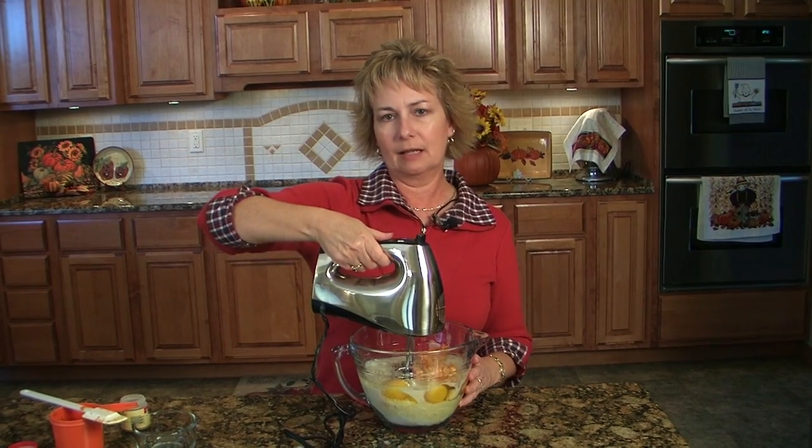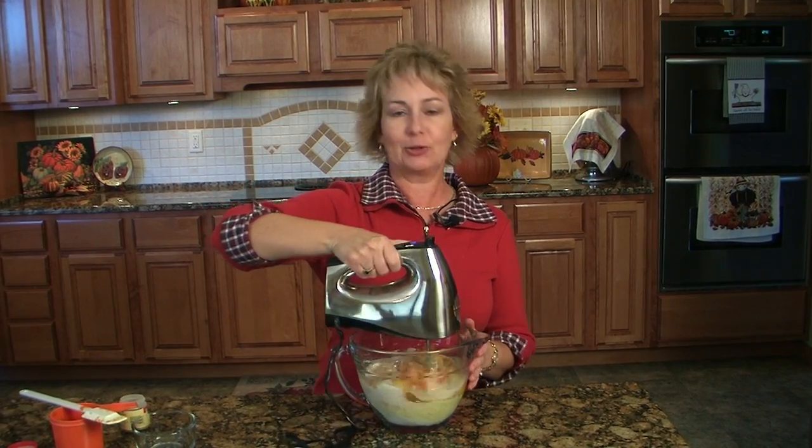Obviously, I meant 30 seconds on low, not 30 minutes. Good grief, we'd be here all day.